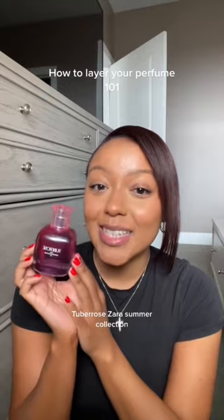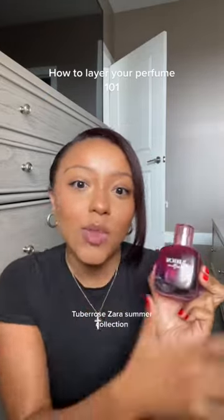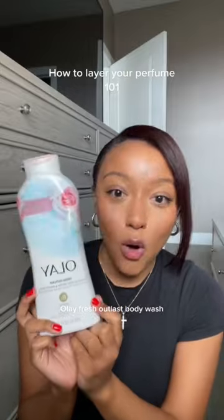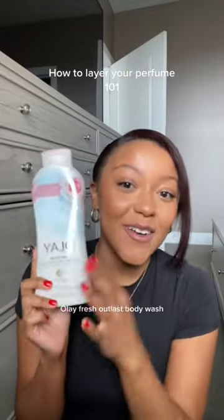This is my new perfume that I just added to my collection — this is the Tumac Rose I got from Zara. So if I'm going in with a rose perfume, I'm going to use a rose body wash. This is the one I recommend from Olay. Olay has a really good floral body wash.